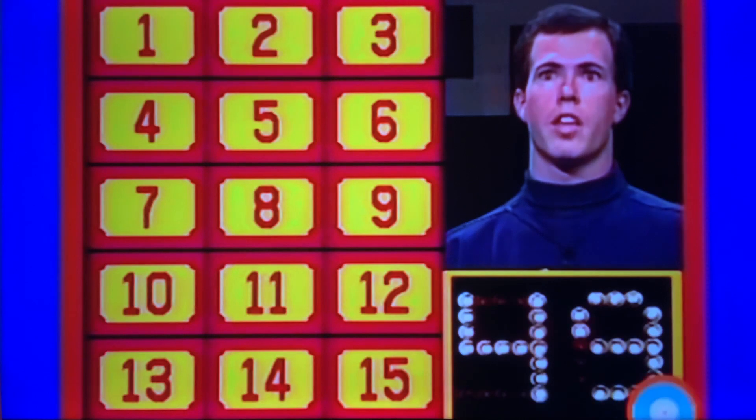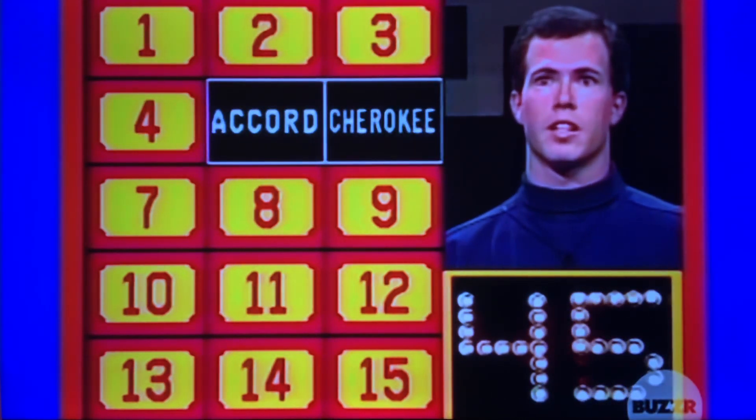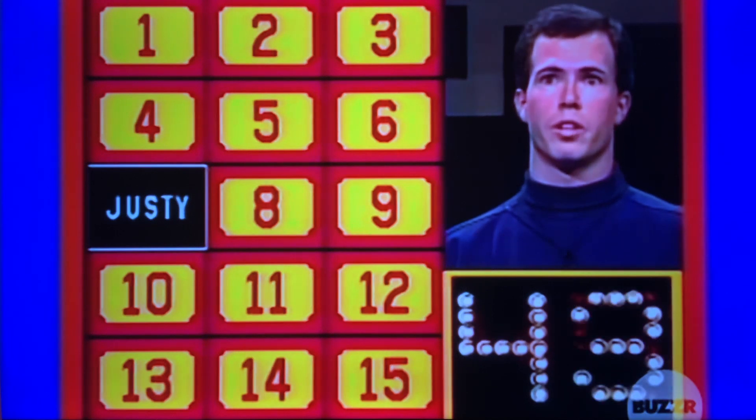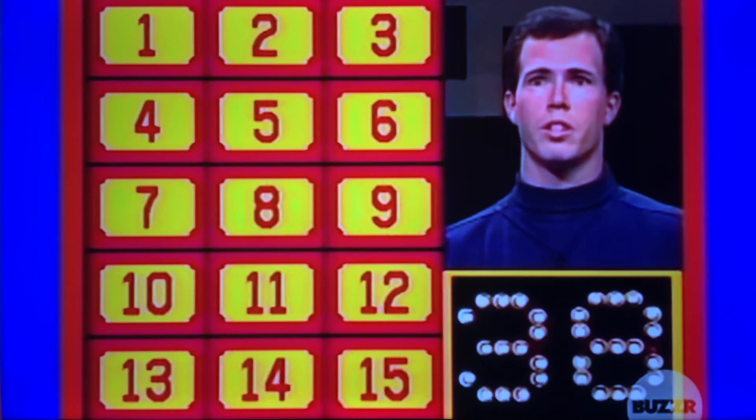1, 2. No. 3, 4. No. 5, 6. No. 7, 2. No. 8, 9. No. 2, 9. Right.